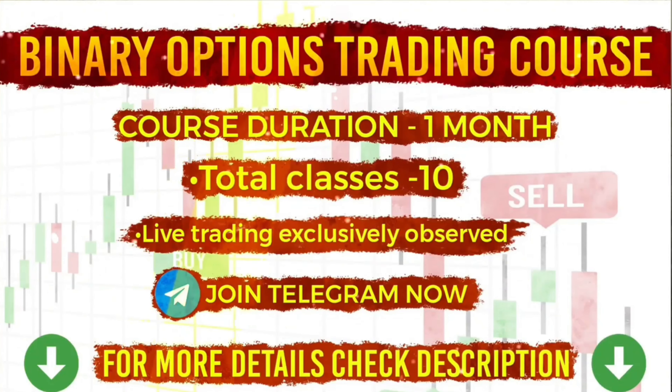If you want to join my one-on-one coaching class, details are on the screen and in this video description. Thank you. God bless you all and have a successful trading.